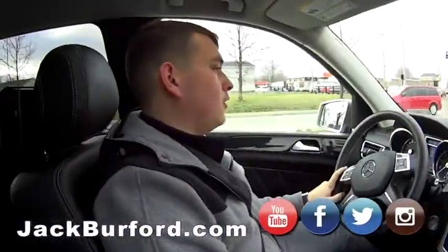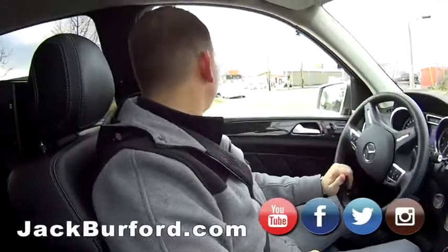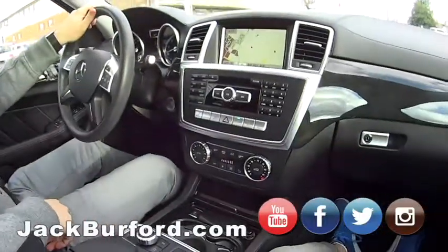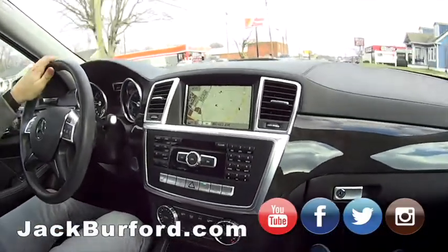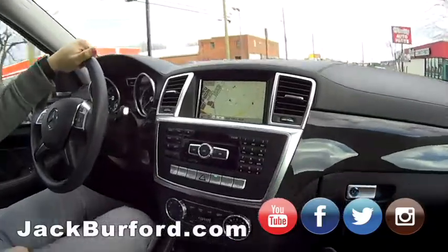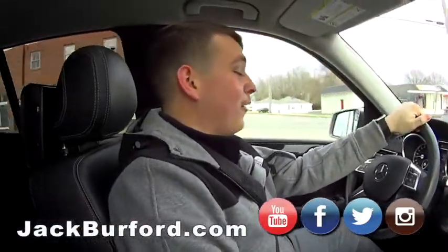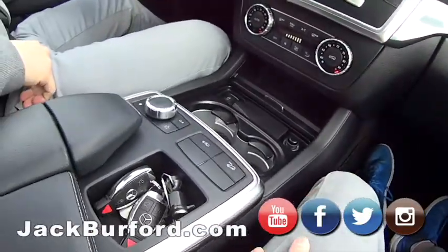This one has 60,000 miles and it still smells new. And folks, this has not even been to detail yet. Look how clean this is — it smells brand new. Wow, really clean at 60,000 miles.